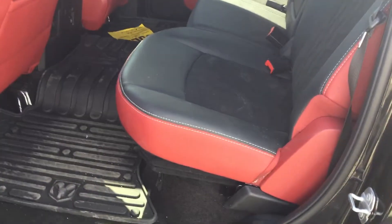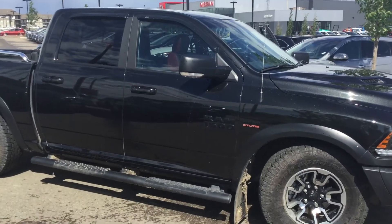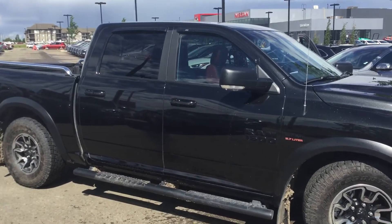It is a crew cab and again black and red leather interior. Plenty of space back there. Thank you once again for your inquiry and I hope to see you down here soon for a test drive.